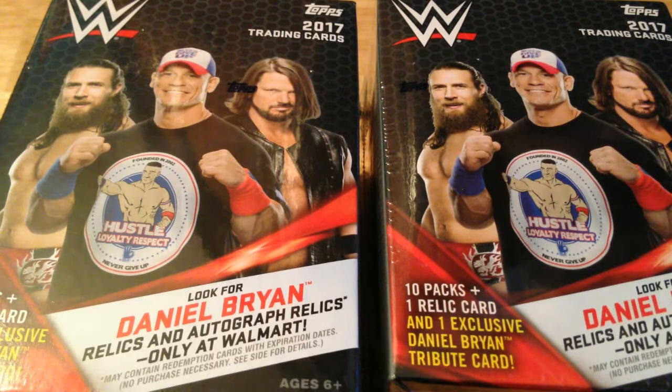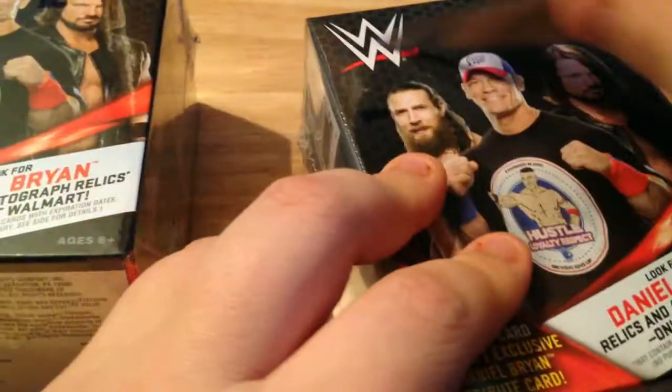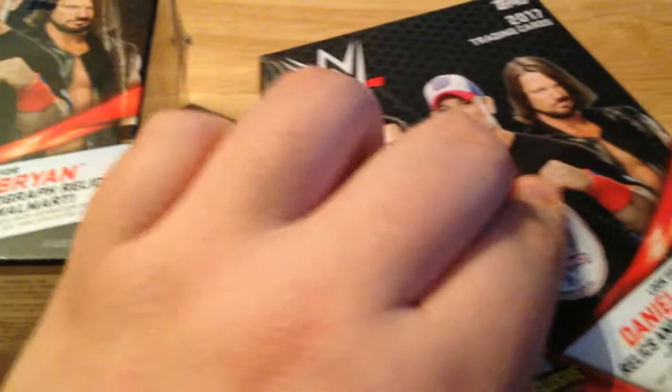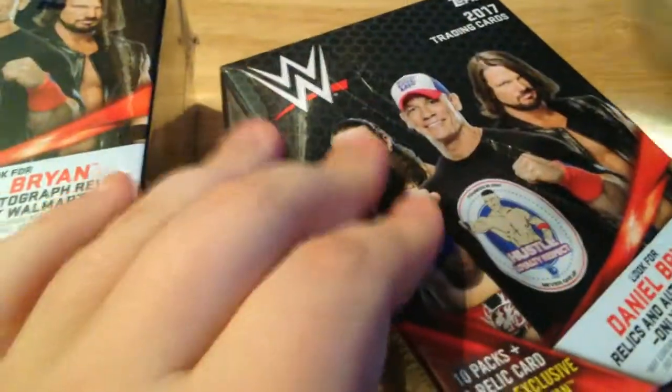What we got today is two mini boxes of the brand new Topps 2017 WWE base set. Just came out yesterday — went over to the States today to grab a couple at their Walmart. It says look for Daniel Bryan relics and autographs, only available from these packs at Walmart, so that should be interesting.